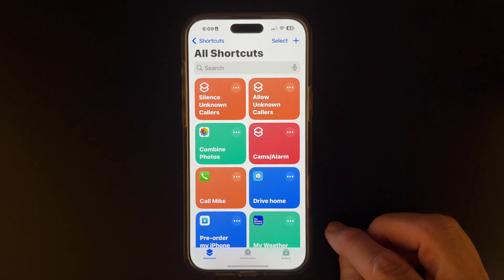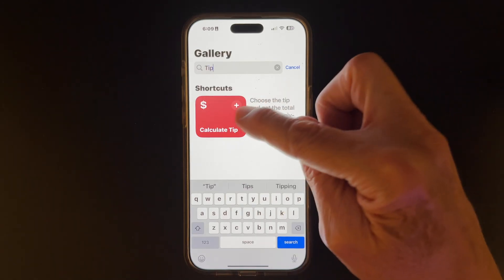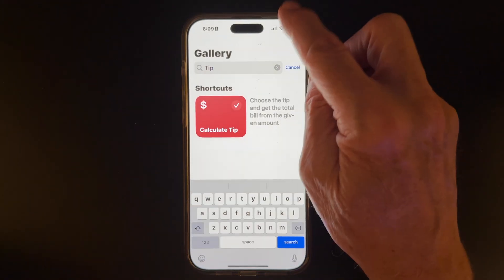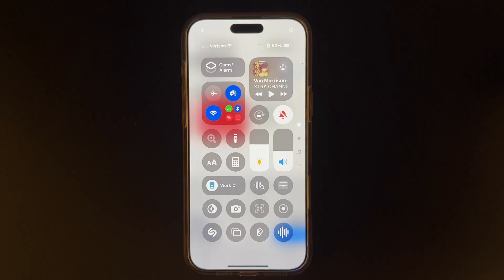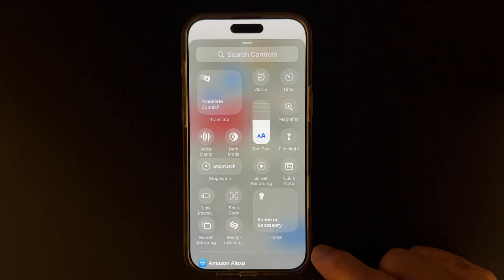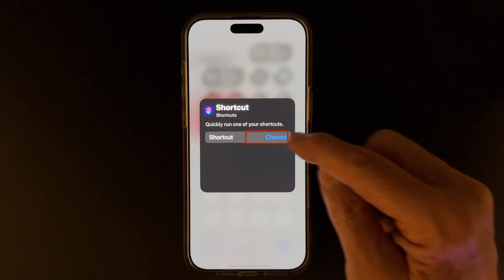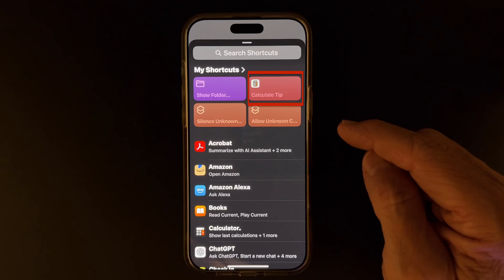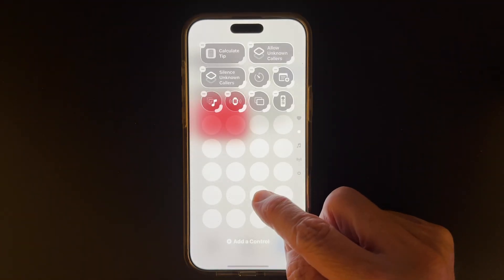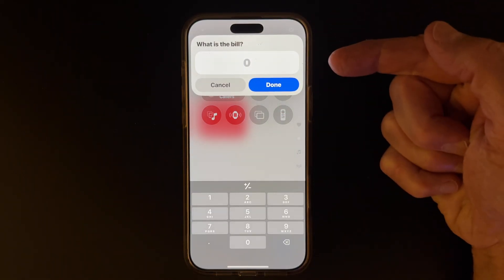Click on Shortcuts. Tap Gallery. Search 'Tip.' Choose Calculate Tip. Click Add Shortcut. Open the Control Center by dragging your finger from the top right corner of your screen. Hold your finger down in the gray area, or click the plus sign in the top left portion of the Control Center. Click Add a Control at the bottom. Type 'Shortcuts.' Click the shortcut and click Choose, and select the Calculate Tip shortcut. Now click in the gray area again, and there it is. So now next time you're at a restaurant, you can have your tip and your total calculated very quickly for you.